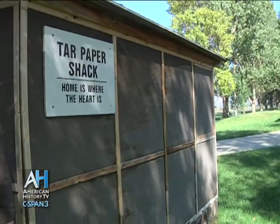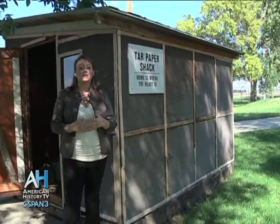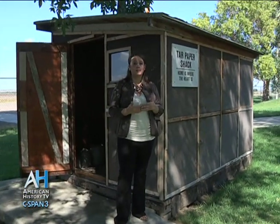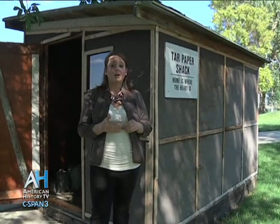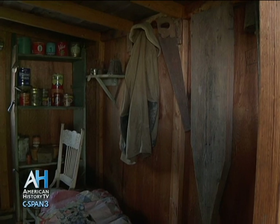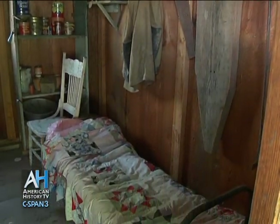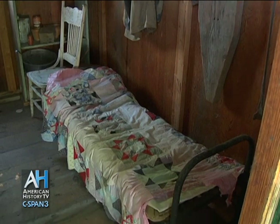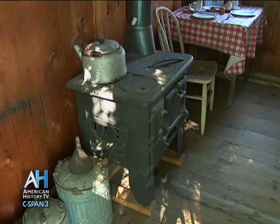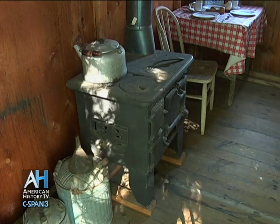In 1902, the Reclamation Act allowed people to come west and pretty much get free land. In order to get the deed, they had to live on, maintain, and improve their parcel of land. So they would build tar paper shacks — roughly 15 by 20 feet and lined with tar paper — which served as temporary housing until residency was established and they were able to build larger homesteads or log cabins on their property.